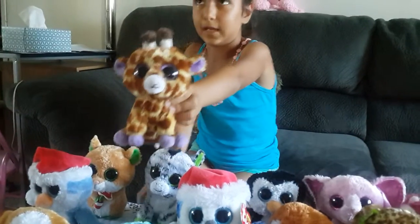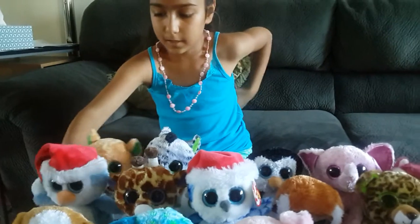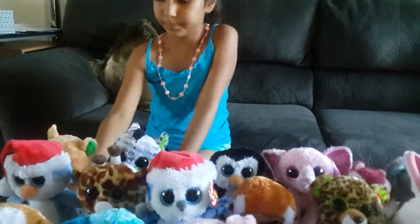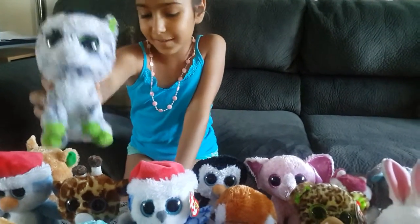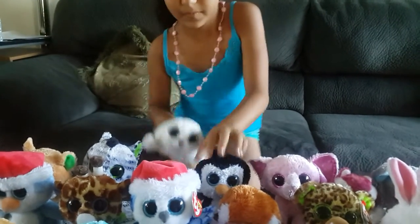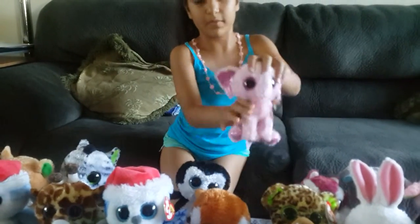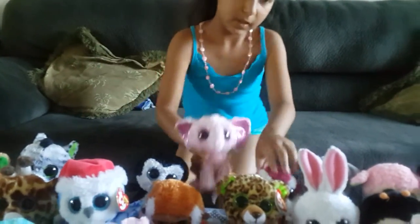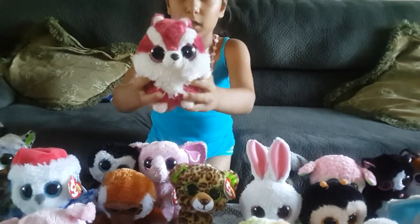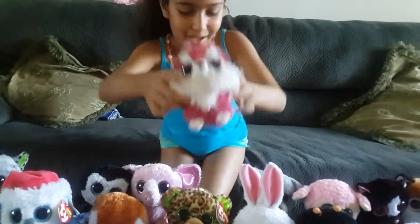This is a baby giraffe named Safari. And this is a Christmas penguin named Fairbanks. Now all the way in the back, we have a mouse named Candy Cane. We have a zebra named ZigZack. We have a cute little seal named Icy. We have another penguin named Waddles. We have another elephant named Ellie. We have a little squirrel named Squirrely, and this is a beanie-boo that can make some noise — it laughs.